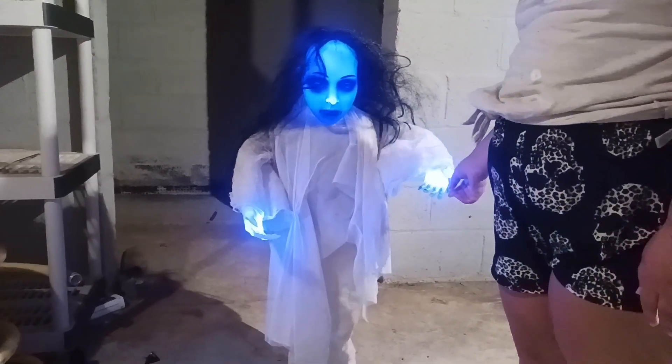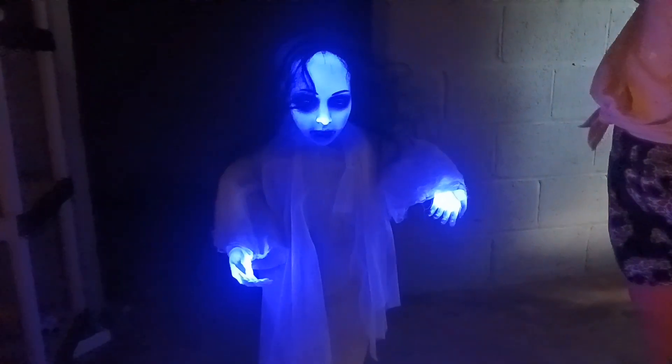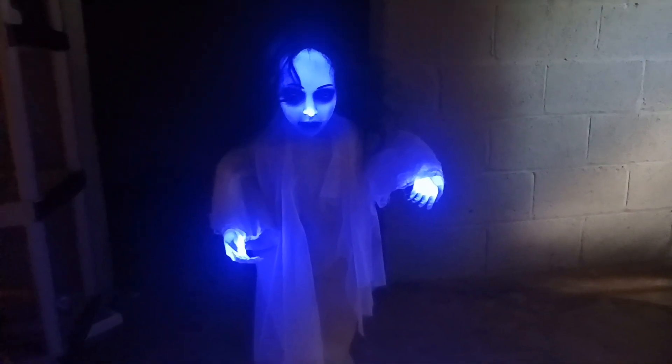I love that she glows bluish. I love the color, and we're going to take a look at her with the lights off. I love the way she glows in the dark. She is very creepy. Look at that. It's a shame she doesn't do the motion that she used to do.